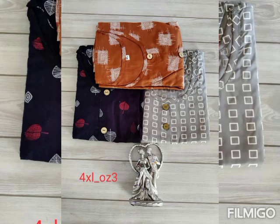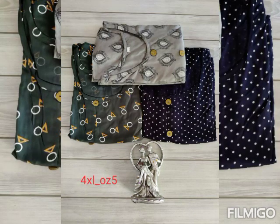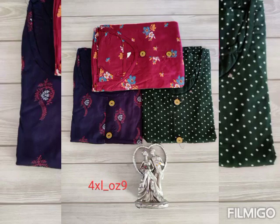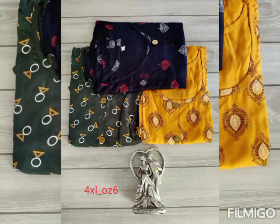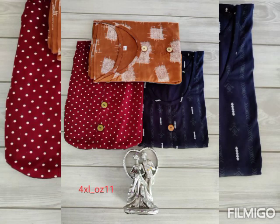In this video, we will show you the size of all the Kurtis. For example, in this video, we will show you the size of 4XL. That's why we have 3 Kurtis in Combo Pack 4XL. Similarly, we will show you the sizes available, and this is in Combo Pack.